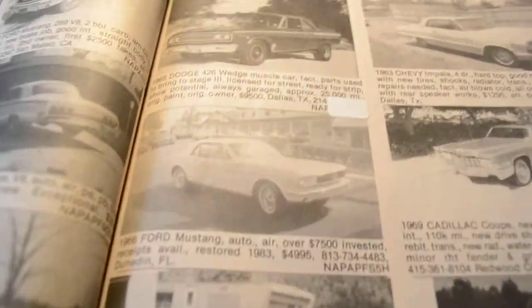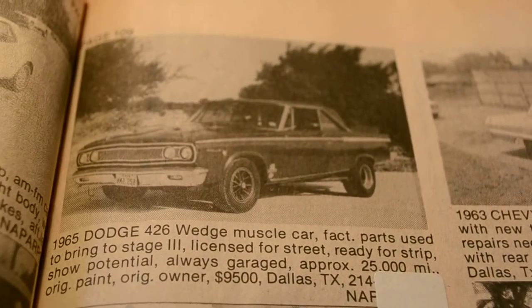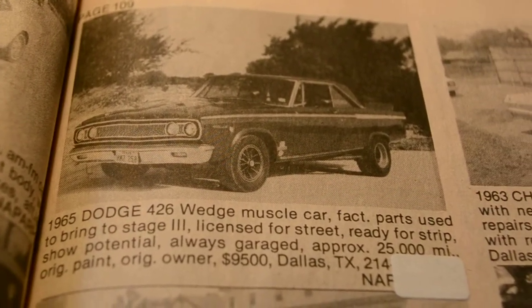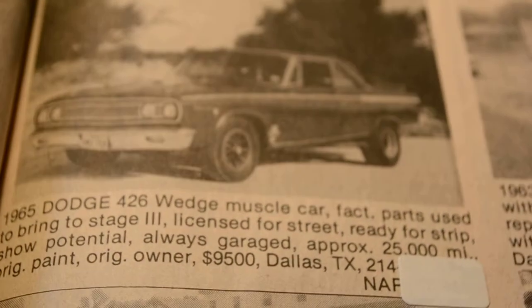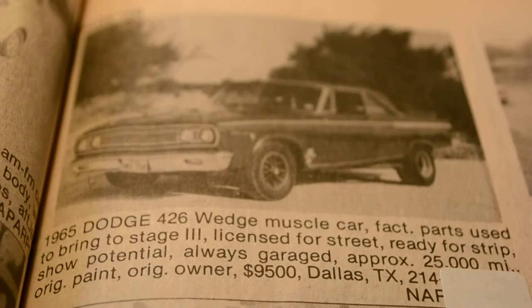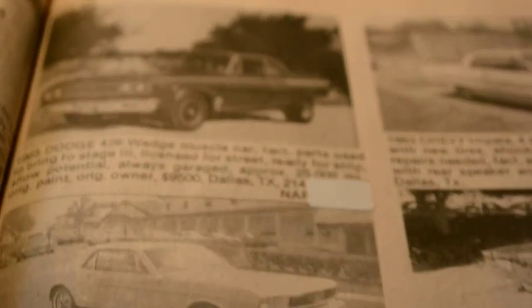Look at this — check that out: '65 Dodge Coronet, 426 Wedge Hemi, muscle car, factory parts used to bring to shape, licensed for street but ready for the strip. How much? $9,500. There's one thing I learned many years ago: any car that has a 426 Hemi engine, you mark up the value 100%. So even if it's not an original motor, you're looking at a car worth like $50 grand or more. Of course if it's a matching-numbers car with that motor, you're looking at quite a lot more — very, very collectible.